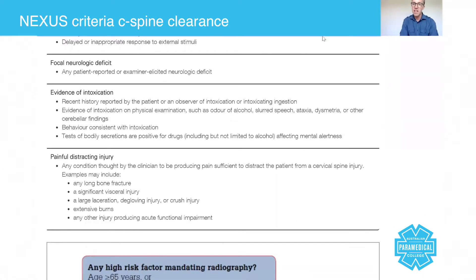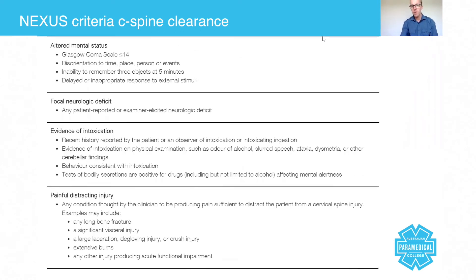Painful distracting injury applies when you arrive on scene and someone is in significant pain — for example, screaming about their leg. It's any condition the clinician thinks is producing pain sufficient to distract the patient away from a c-spine injury. Examples include any long bone fracture, significant visceral pain, large lacerations, and extensive burns.